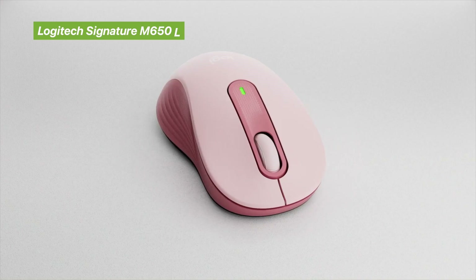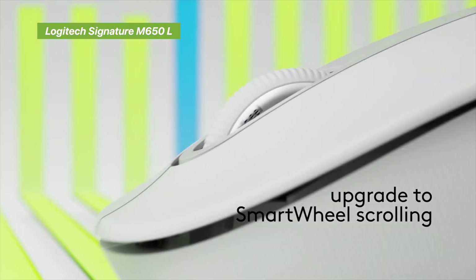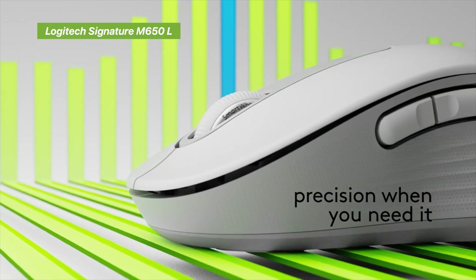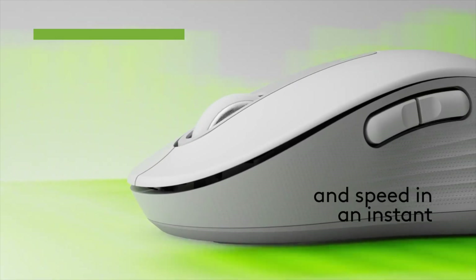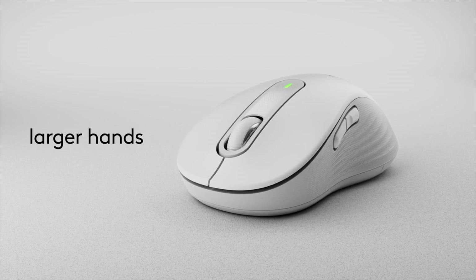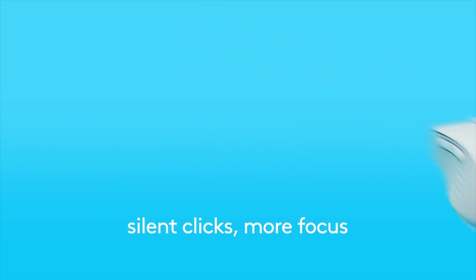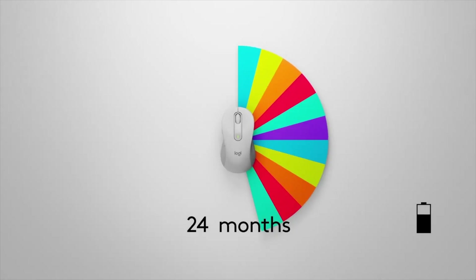Not everyone needs the MX Master, and that's where the Logitech Signature M650 shines. It's an everyday wireless mouse that nails comfort and value. The first thing we noticed is that it comes in different sizes and even left-handed versions, so it actually fits your hand properly — which is rare at this price point. The silent touch clicks are practically noiseless, making it perfect for office, classroom, or library use.